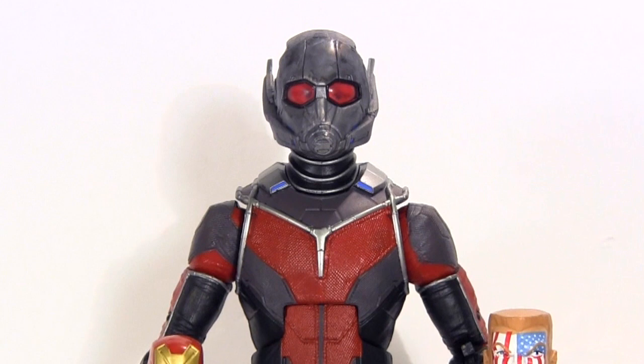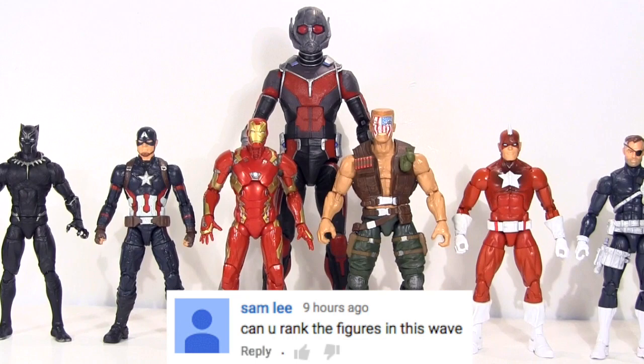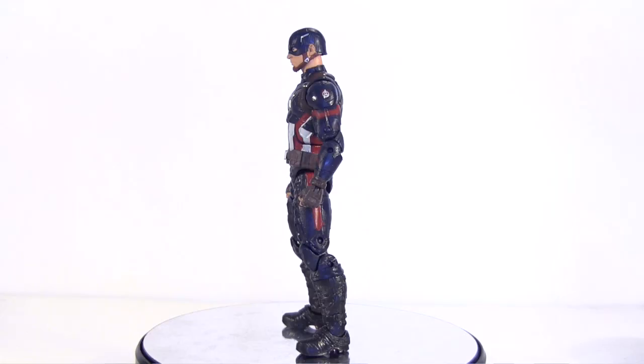Hey everybody, it's Glenn. Back in this video we've taken a look at the Giant Man Builder Figure wave one by one, and now it's time to look at the Builder Figure itself. But before we tuck into him, let's rank the wave.